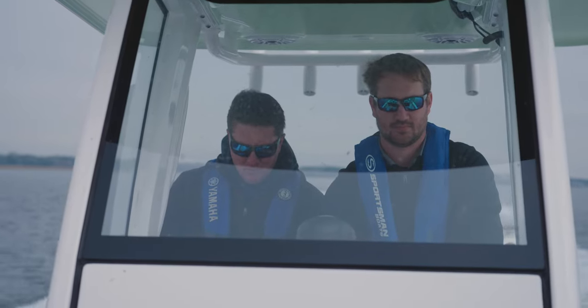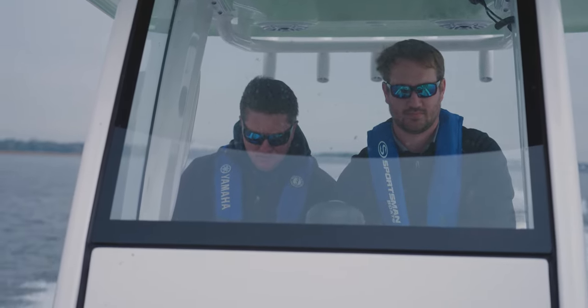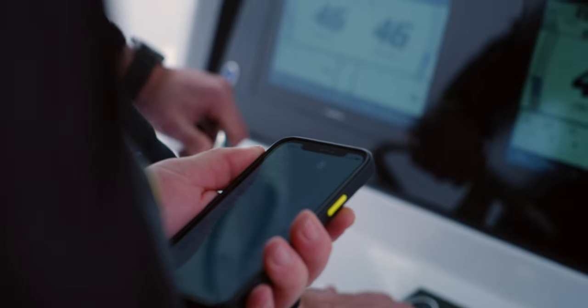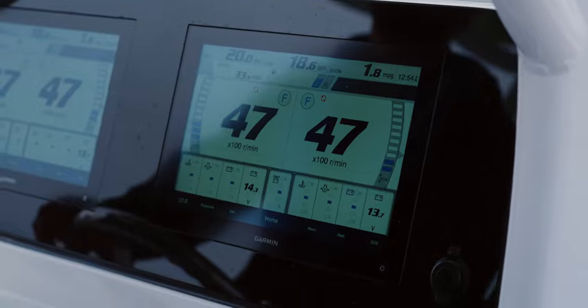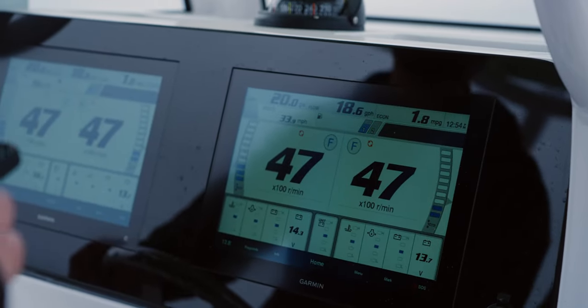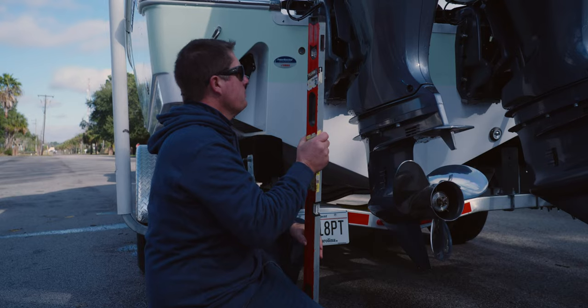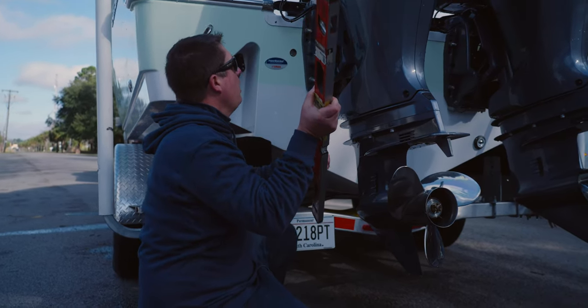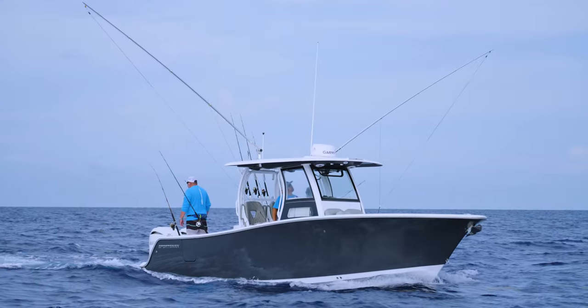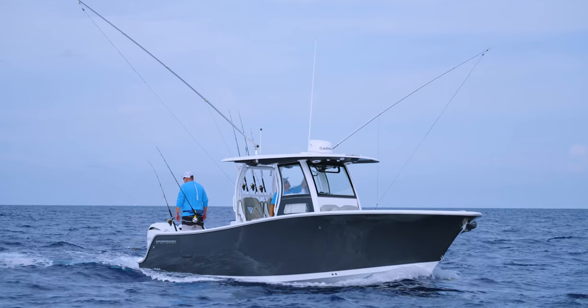The testing and compiling of data for the performance bulletins is done by a Yamaha OEM application engineer. The goal is to record all of the data and make any adjustments needed to set benchmarks for that model. The adjustments will range from engine height to prop family and sizing. Our boats are designed to perform in many different conditions, and the correct prop is key to meeting this performance.